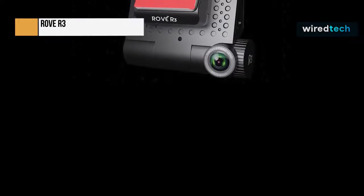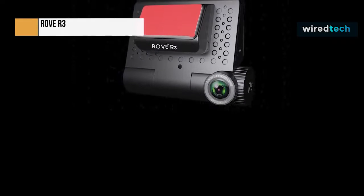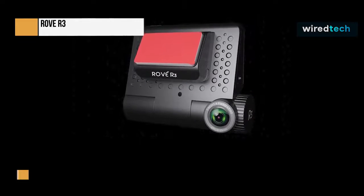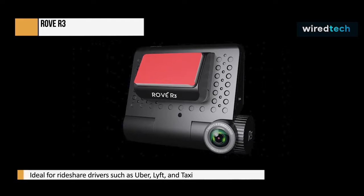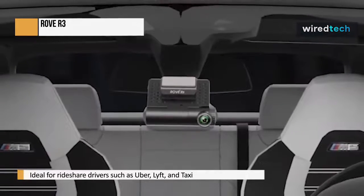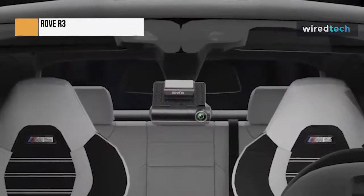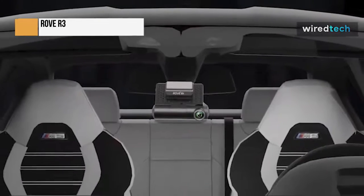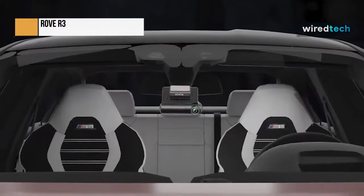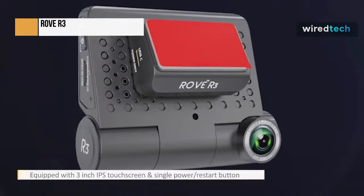Moreover, the cabin camera has four hidden IR LEDs to capture more precise footage in low-light conditions. The R3 is a perfect dashboard camera for rideshare drivers such as Uber, Lyft, and Taxi, who want all-around protection of their cars for liability reasons. RoVe R3 comes with a 3-inch IPS touchscreen and a single-power restart button to eliminate your effort of pressing buttons. The touch at your fingertips does all the magic. R3 is loaded with all the essential features for road safety, such as built-in GPS and G-Sensor.